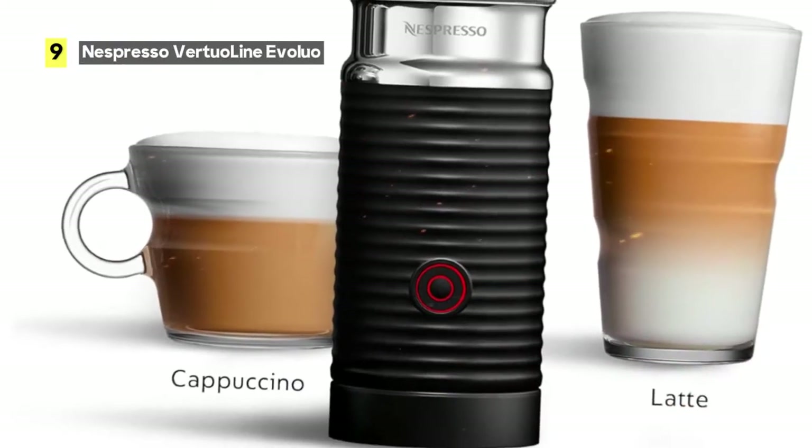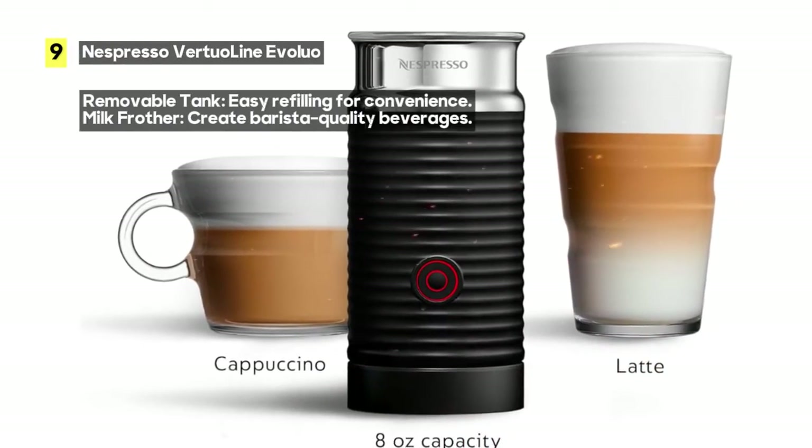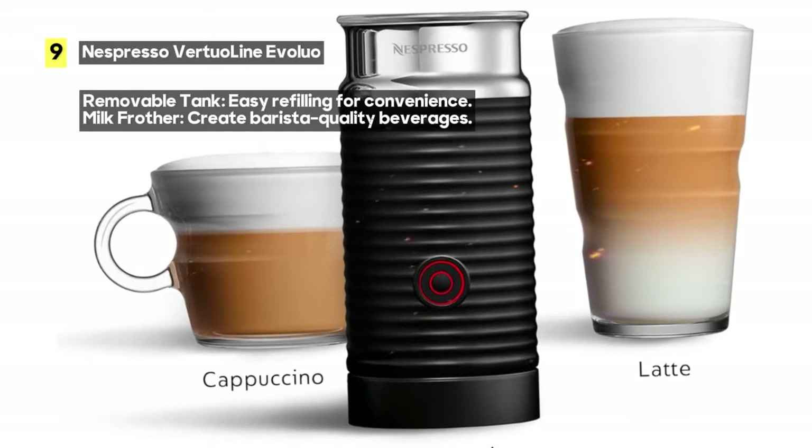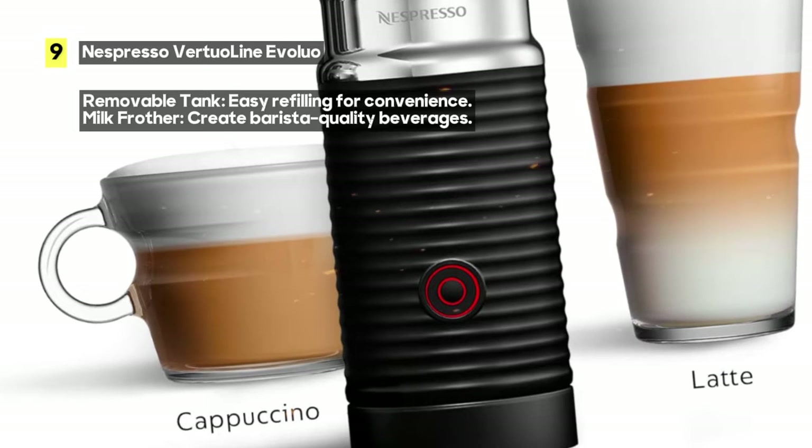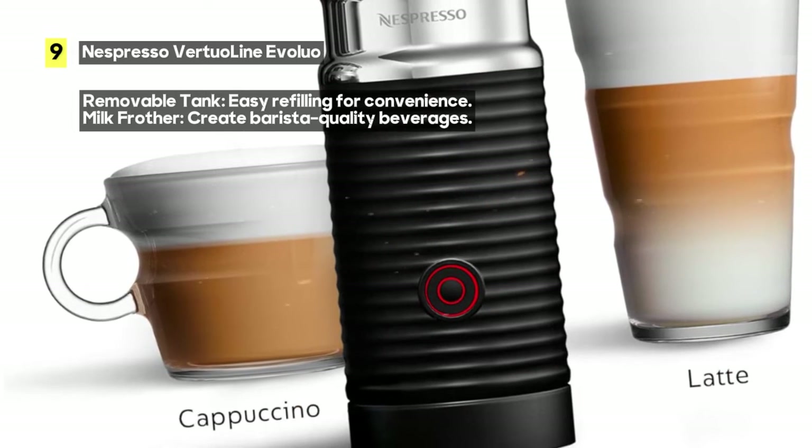The Virtual Line Evaluio is a versatile powerhouse. It brews both espresso and coffee, catering to your every coffee craving. No need to visit a cafe when you can enjoy your favorite coffee shop drinks in your own kitchen.